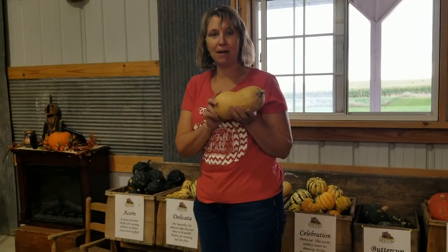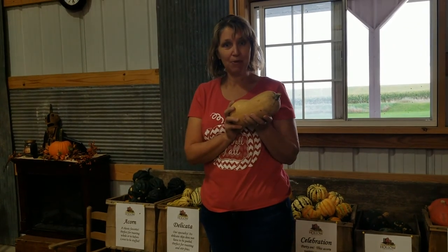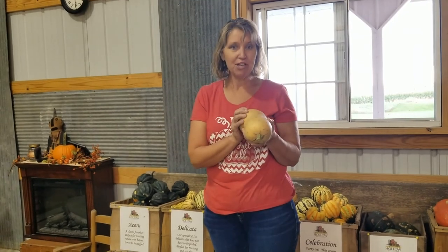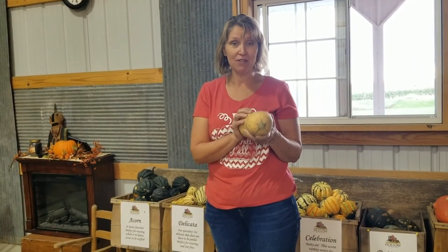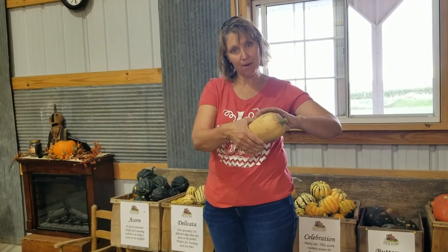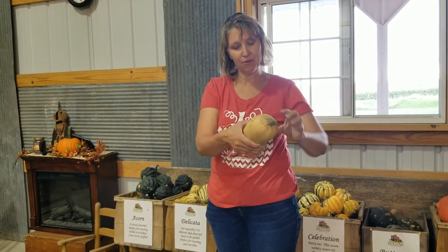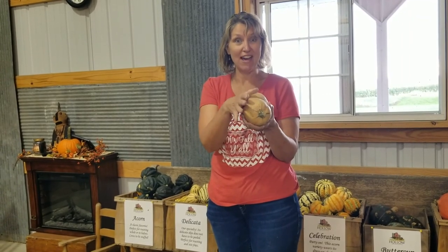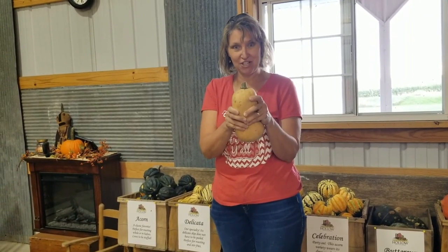This is a butternut squash and people really like to cook with these because you can do many different things with them. Chefs like to use them because they're very versatile and you can get lots of squash out of the top part. So if you pick a butternut squash, don't pick one with a long skinny neck — pick one with a fat neck because that has more squash in it.